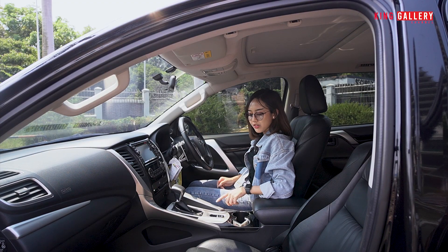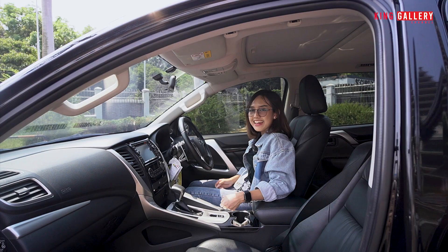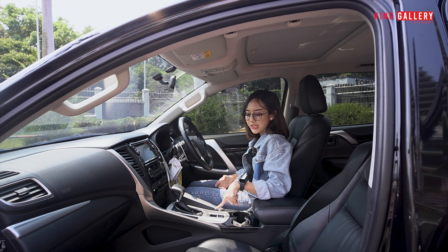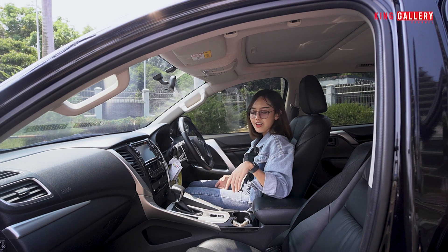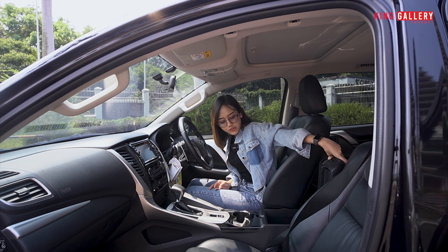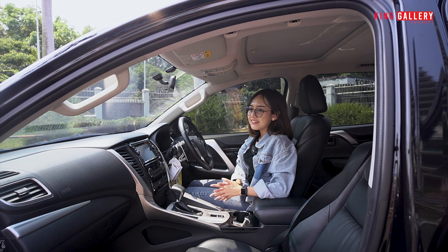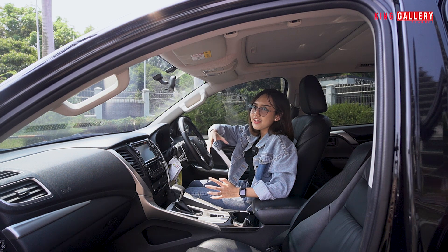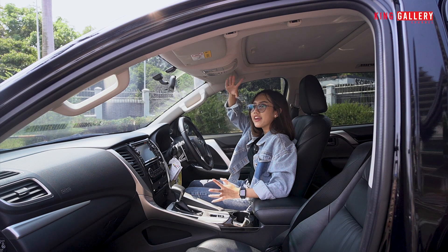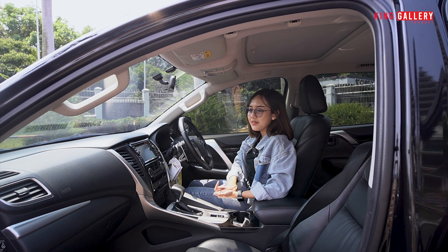Untuk hand rem-nya sudah digital, tinggal tap saja, tidak perlu tarik-tarik lagi. Di sini ada dua cup holder dan ada storage untuk menyimpan barang-barang. Warna interiornya dominan warna black dengan atap warna grey yang terang, ditambah aksen silver, jadi tonenya banyak tapi benar-benar menyatu.